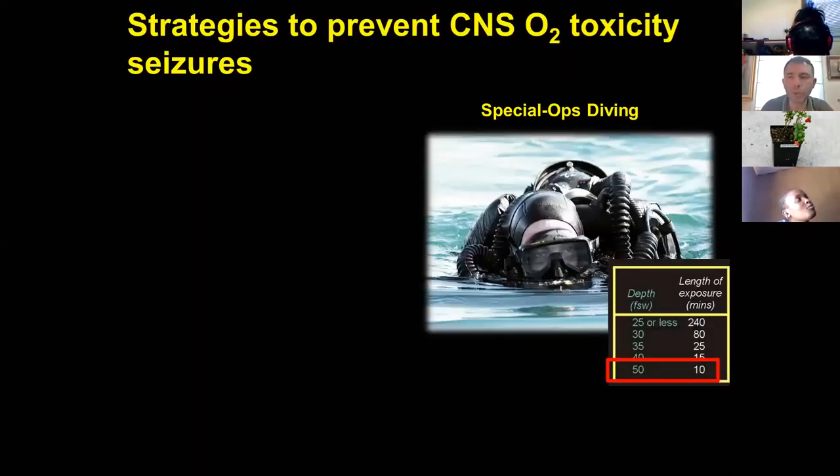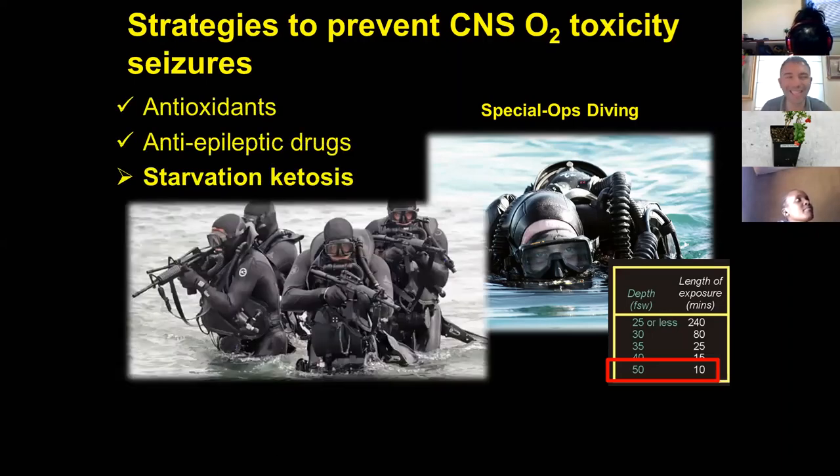After that, we also wanted to prevent this from happening, so we started looking into features that might help prevent seizures. We found that antioxidants would be too mild to have a real effect. Anti-epileptic drugs were considered, but giving Navy SEALs anti-epileptic drugs during a mission is very harsh because these drugs might have very serious side effects. But then we stopped on starvation ketosis, because starvation ketosis is something that might really help a lot.